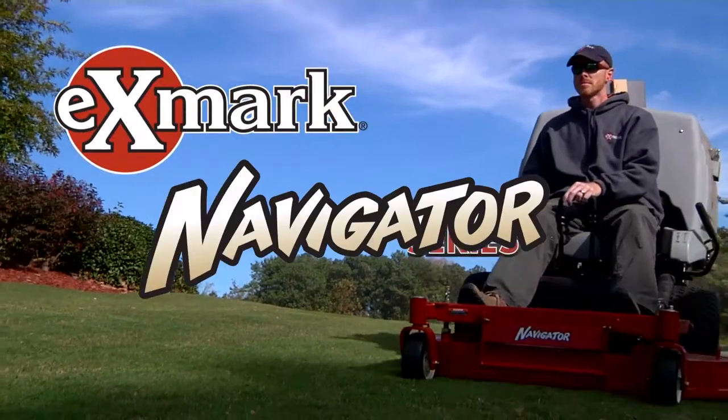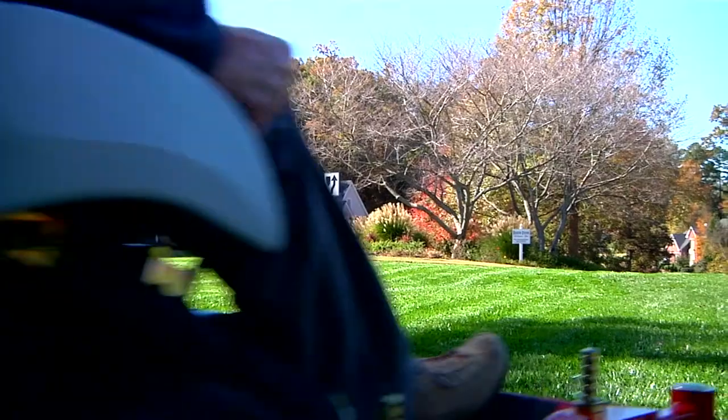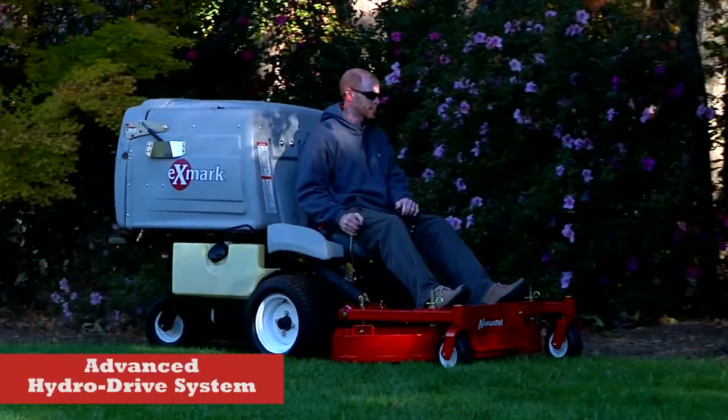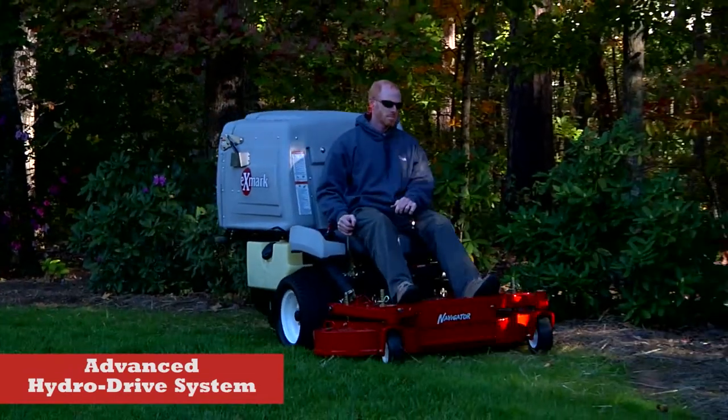In this class, the new and improved machines in the Navigator series from Exmark perform like no other riding mowers on the market. The Navigator's advanced drive control system employs the latest hydro drive technologies for smooth, precise control and more productive mowing speeds.